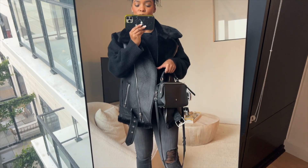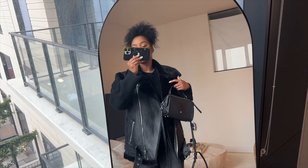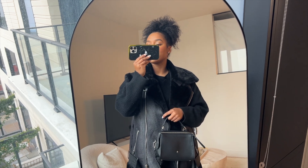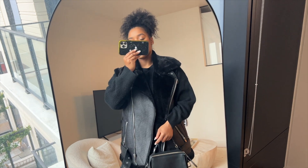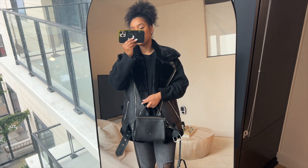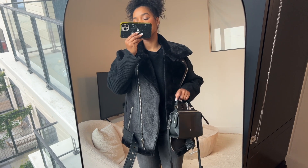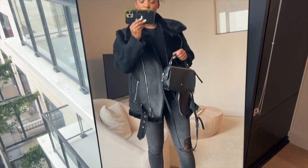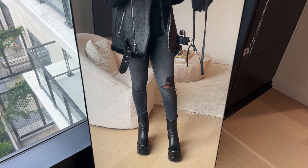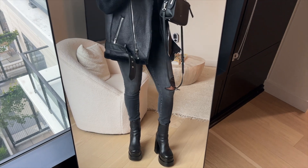Outfit number five — we're getting to the end! This sweater is from Shein — I'll link it or a similar one — it's just a plain black ribbed long-sleeve sweater. Then I have this vest from Zara. I love it — it is so warm even though it doesn't have sleeves. Then I have these gray jeans from Fashion Nova and these boots from Steve Madden that I got a while ago, but I'm sure they still have them.